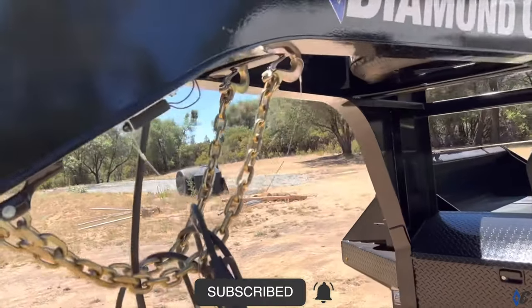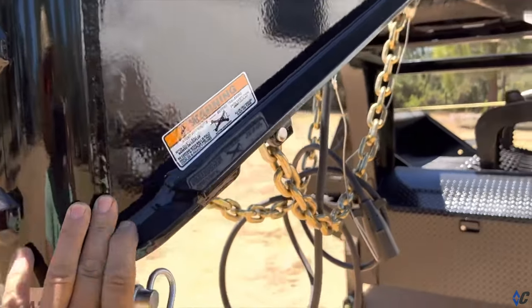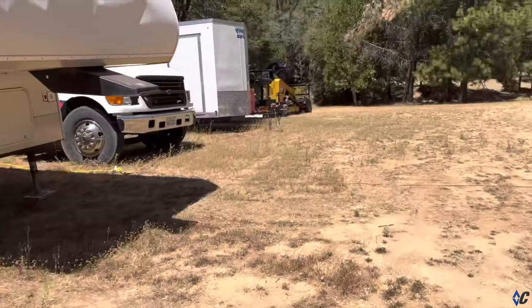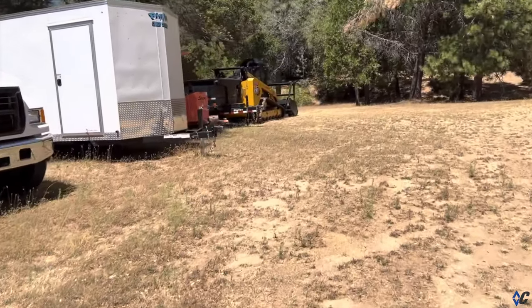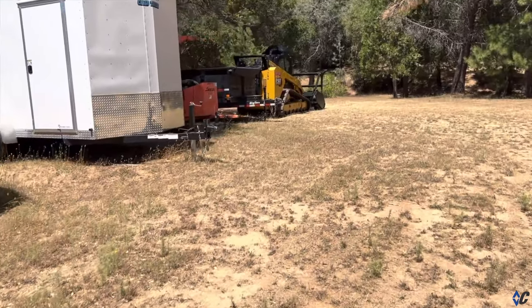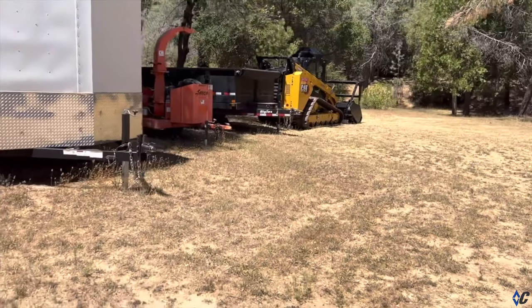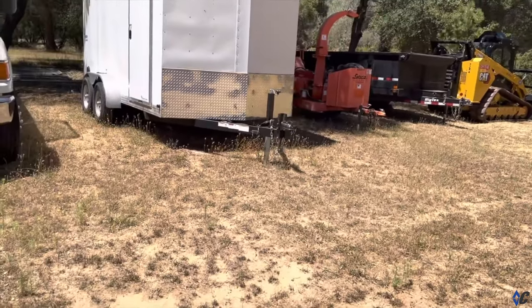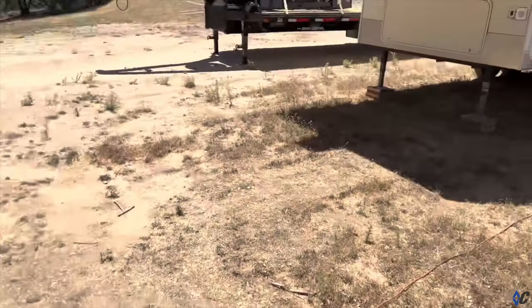I have a Big Tex trailer — wasn't too thrilled with all the welding that was done on it. It's a dump trailer, 14,000 GVW. It's a good trailer, but I just wasn't happy with the welding on that trailer. The Diamond C is definitely a lot better quality.